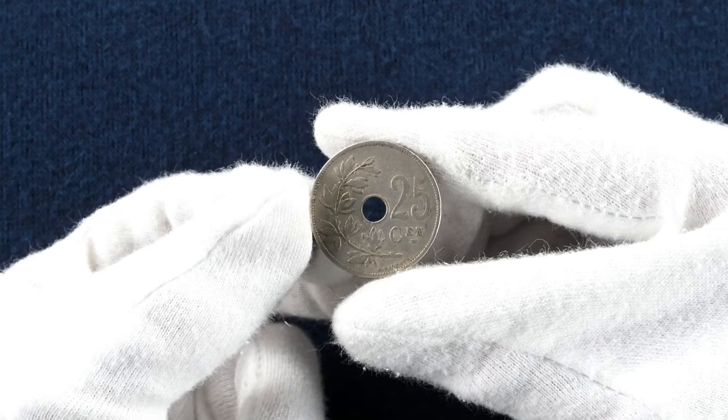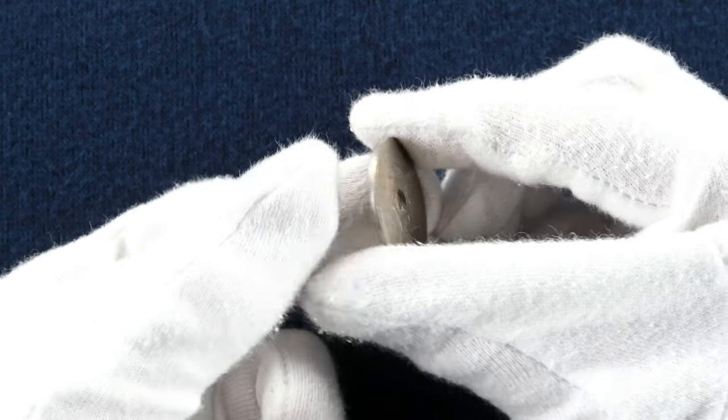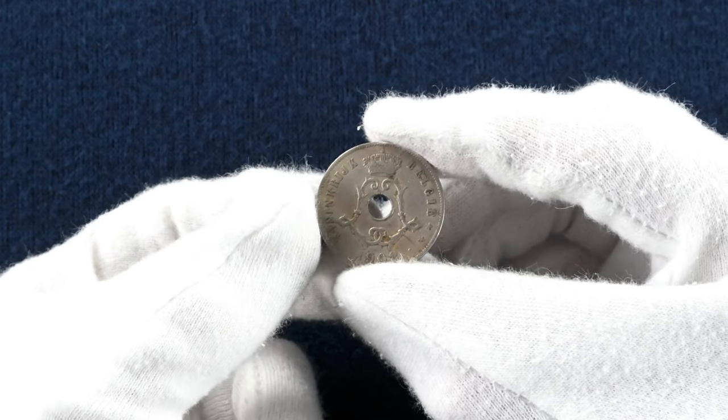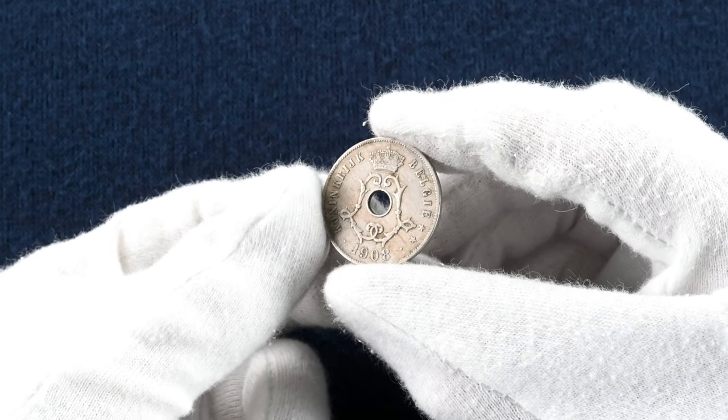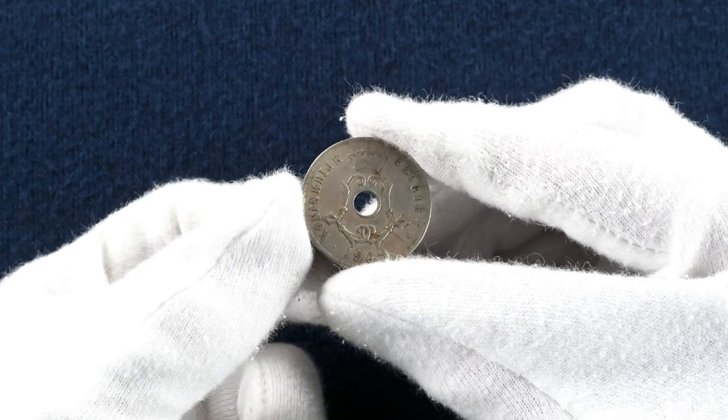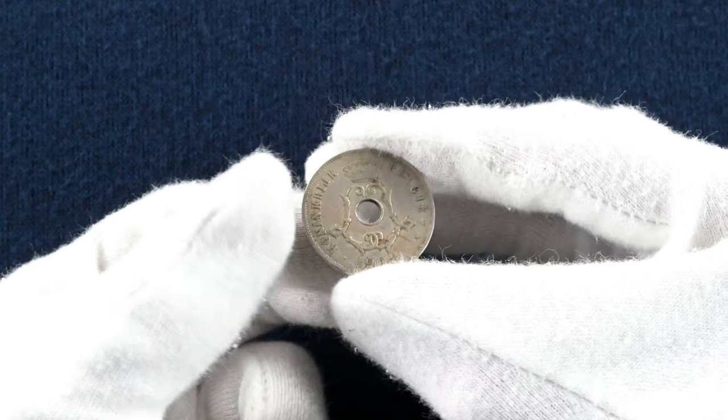Our first coin is a 1908 Belgian 25 centimes made of copper nickel, with just over 4 million made. The obverse features the royal monogram of King Leopold II with a date below. On the reverse is the denomination and an olive sprig flanking the central hole.